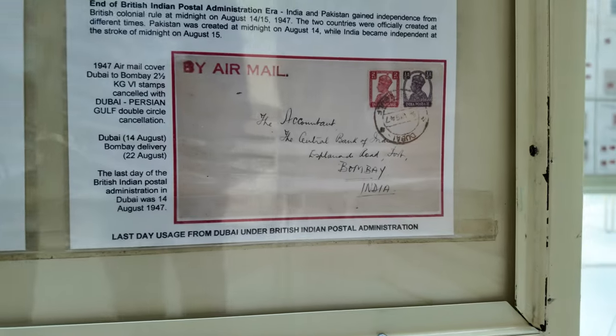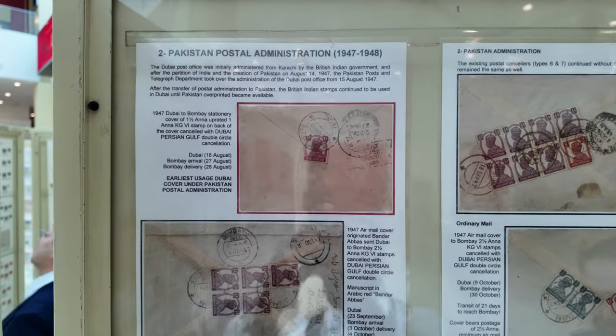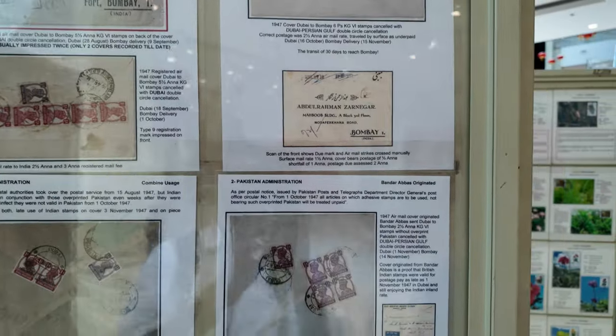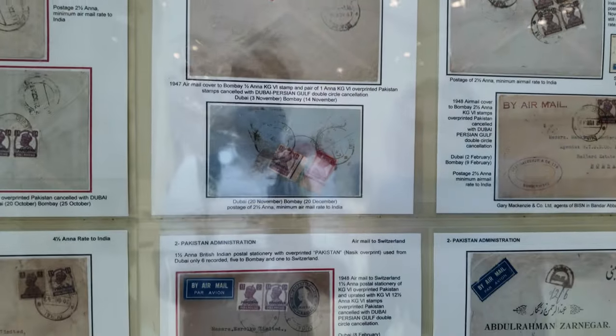Here we have the cover which is the last day of use of the British Indian Postal Administration from Dubai. In 1947, after the partition of India and Pakistan, the Dubai Post Office was controlled from Karachi, which came under Pakistan. After the separation, the Dubai Post Office was handled from Karachi. In the beginning of the partition era, they used the same stamps of British India. Later, they started overprinting 'Pakistan.' These are examples of covers with Pakistan overprint. Even then, they were using British Indian stamps both without overprint and with overprint.